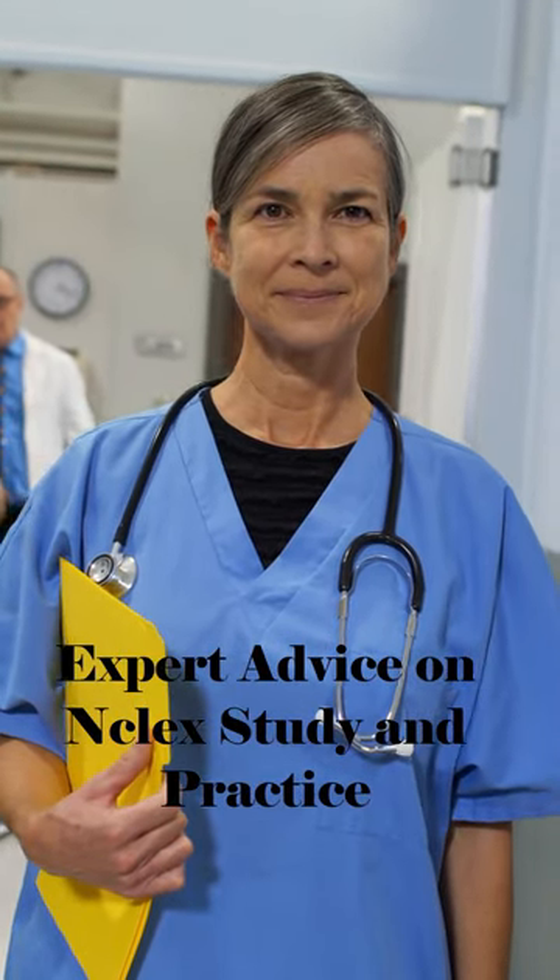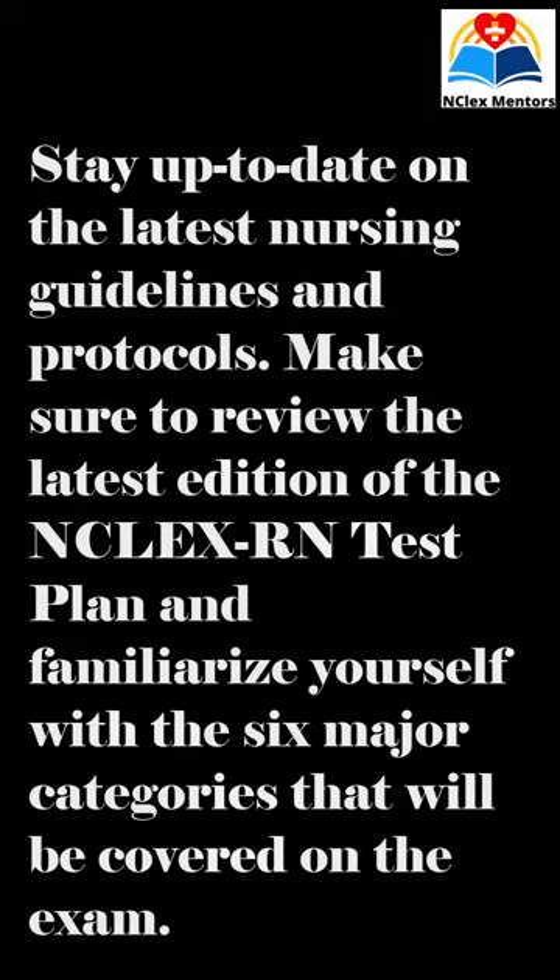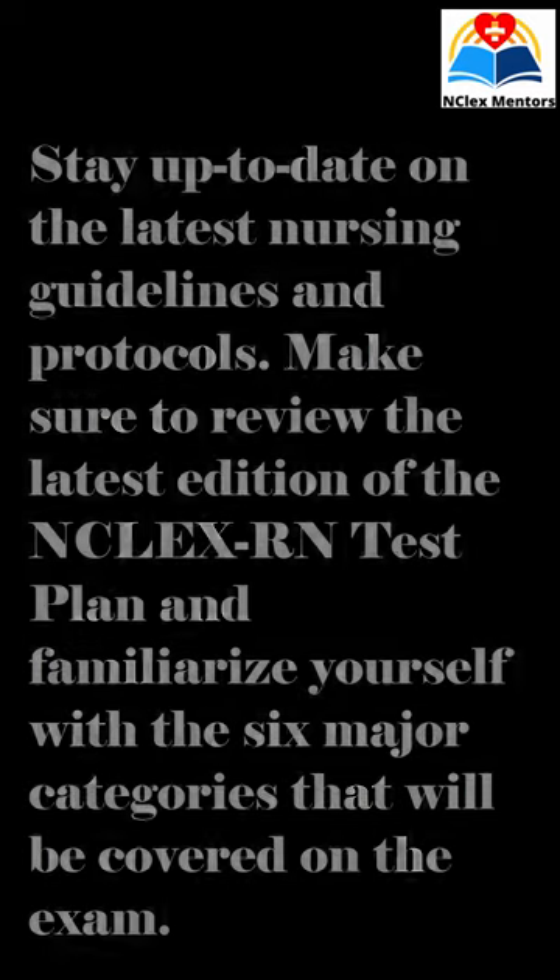Hello, and welcome to our expert advice on succeeding on the next generation NCLEX exam. First and foremost, it's important to stay up to date on the latest nursing guidelines and protocols. Make sure to review the latest edition of the NCLEX RN test plan and familiarize yourself with the six major categories that will be covered on the exam.